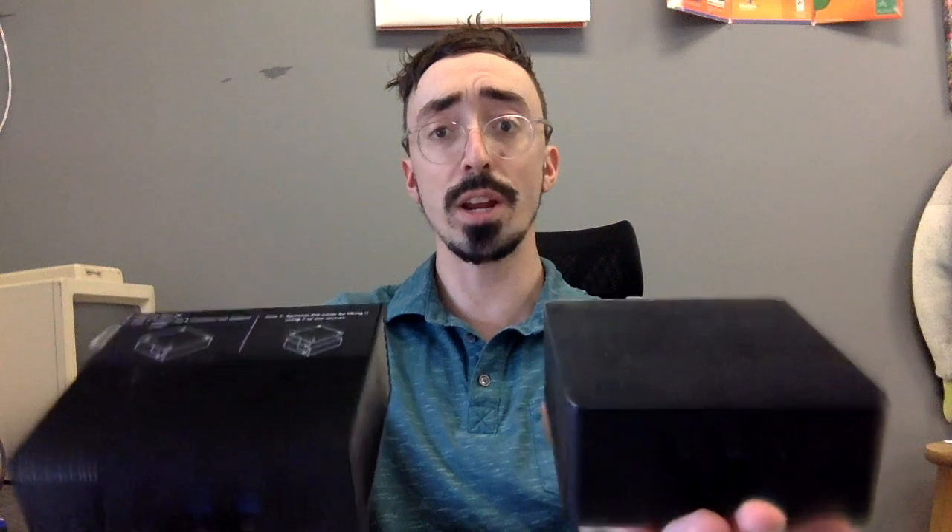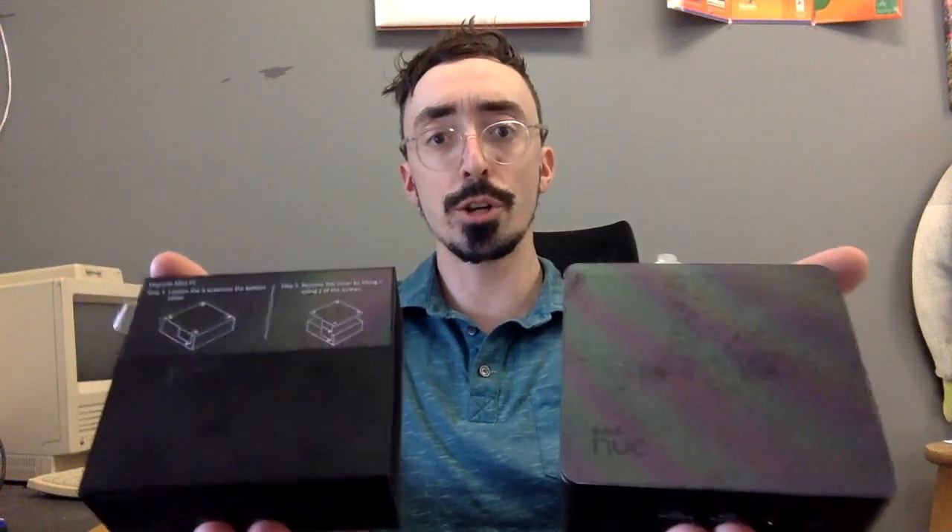They're pretty similar in size and weight here — just under two pounds. I think the Intel NUC is a little bit lighter.